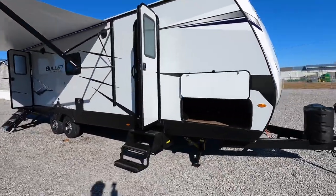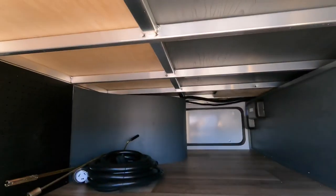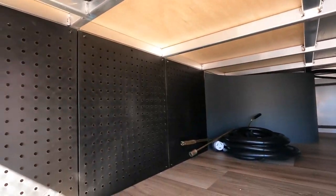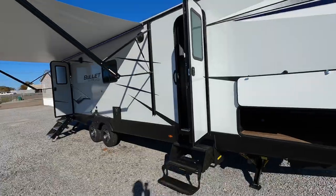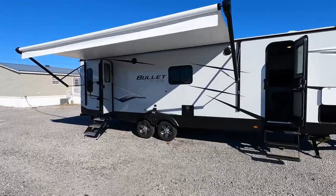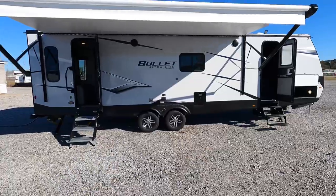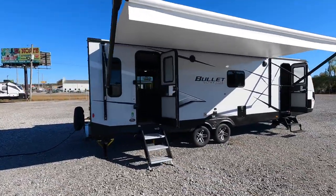Coming around, here's another shot of the pass-through storage — take a look at the pegboard as well as the aluminum structure on this coach. Here's the six-gallon gas or electric hot water heater found underneath the awning on this model, so be careful if you're setting up a table out here — that is the exhaust if you're running the hot water heater on propane. Gas or electric, six gallons.